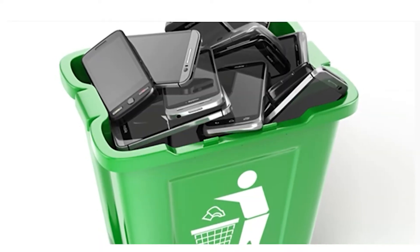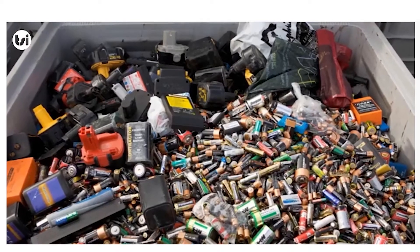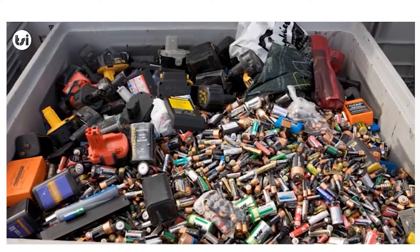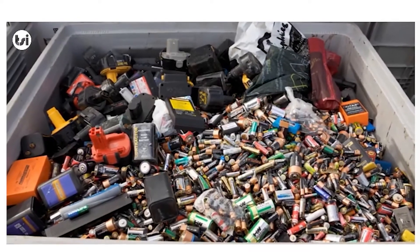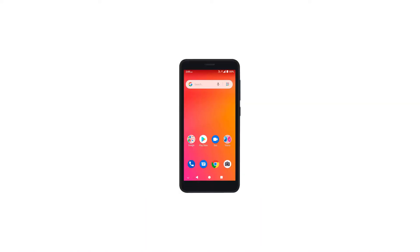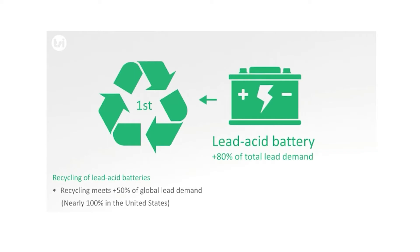Batteries should never be put in the recycling bin or in your waste bin. Rechargeable batteries and lithium-ion batteries are hazardous and could produce sparks that may start a fire in the trucks or recycling facility. This includes batteries in laptops, mobile phones, power tools, and cameras.